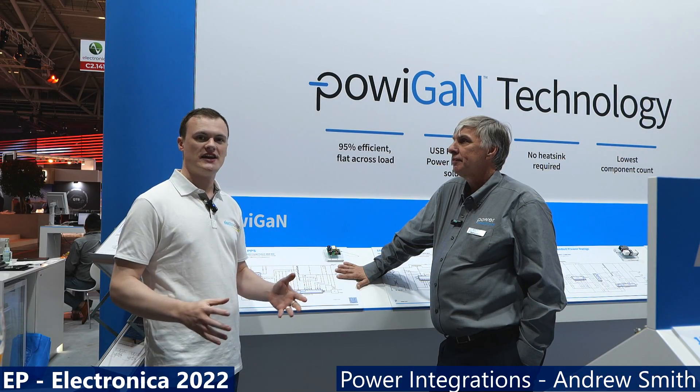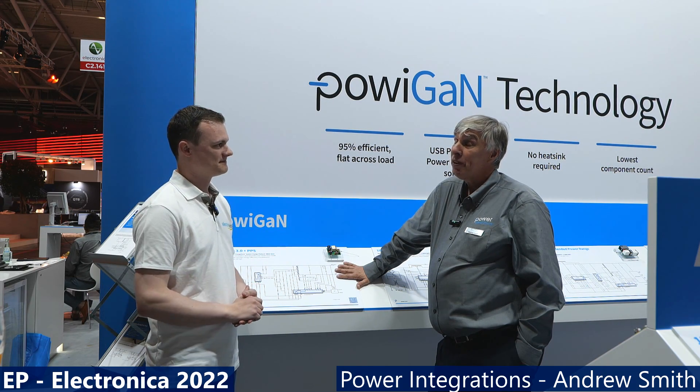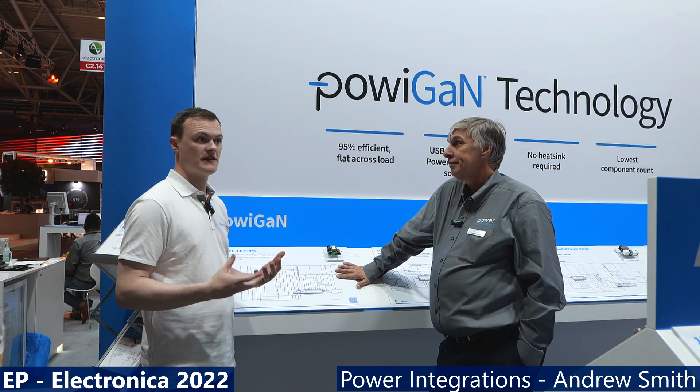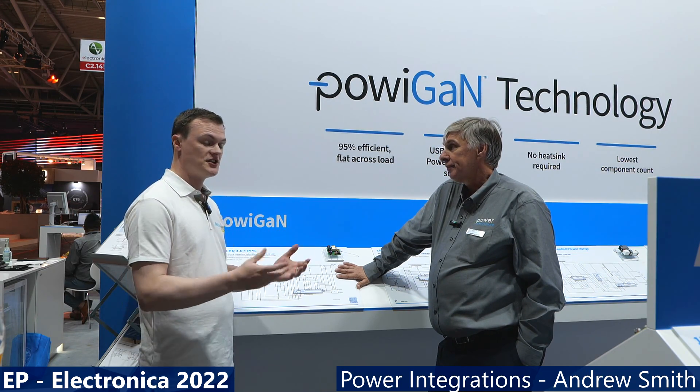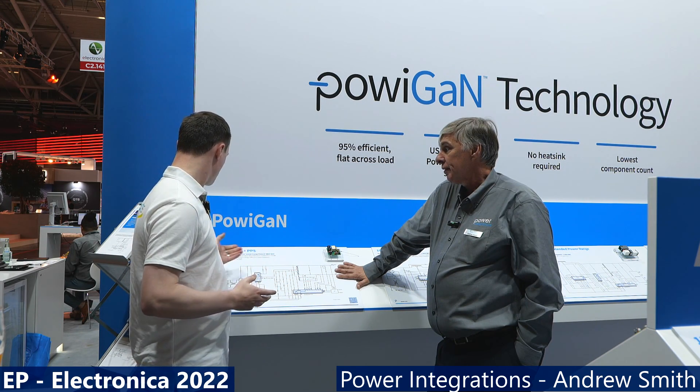ElectroPages is here at Munich Electronica 2022 with Andrew Smith from Power Integrations. Today we're looking at the solutions they provide for engineers, how they can help engineers, and the challenges that engineers face. The first question is about their new product range.